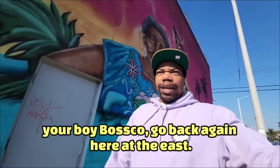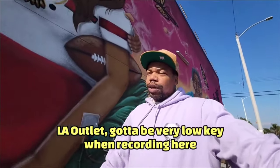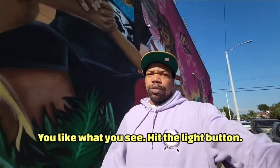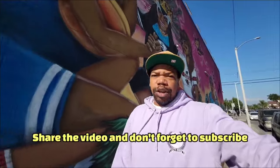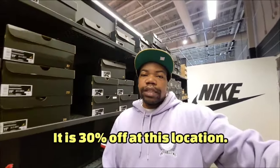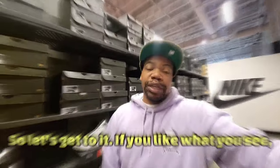What's good YouTube — your boy Bosco back again here at the East LA outlet. Got to be very low key when recording here, they don't really like it, but I'm going to try to get the content for y'all. If you like what you see, hit the like button, share the video, and don't forget to subscribe. Now we're inside and about to check out the back wall — it's 30% off at this location and I see some Jordan retros in the stack.